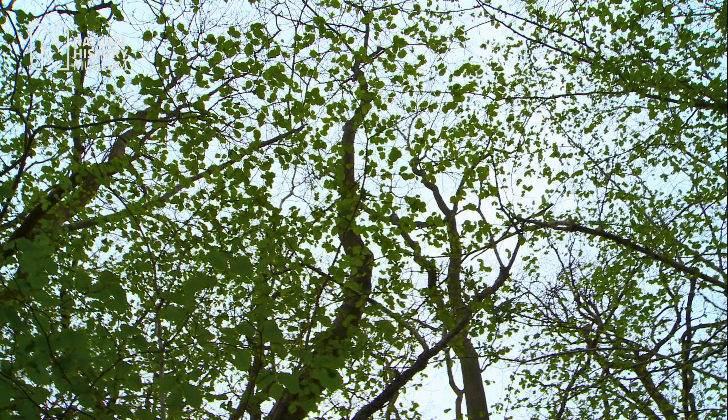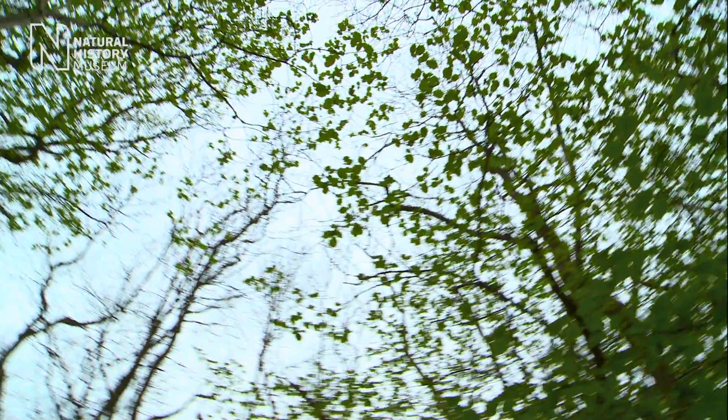The reason we've got so many lovely flowers at this time in spring is because so much light is coming through the canopy before all the leaves fill out.